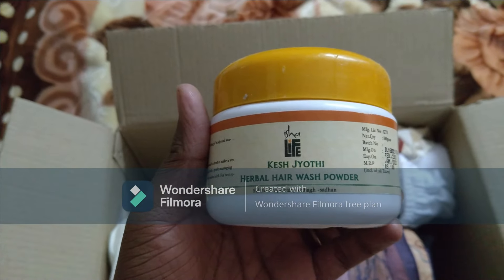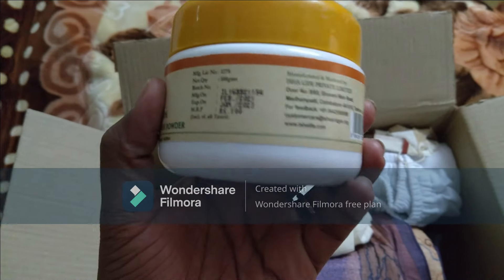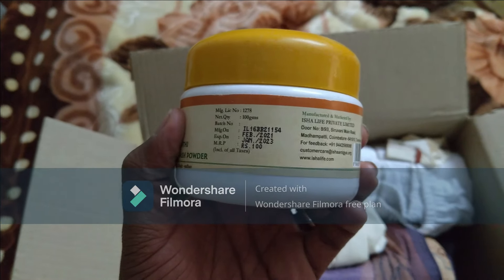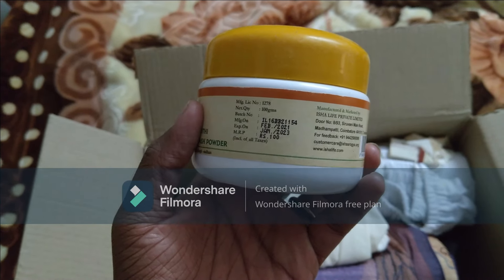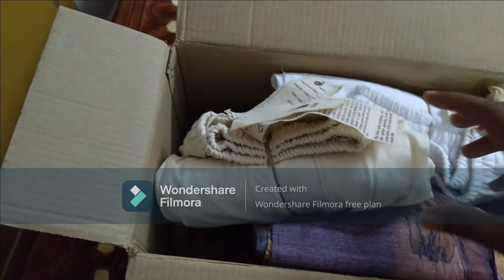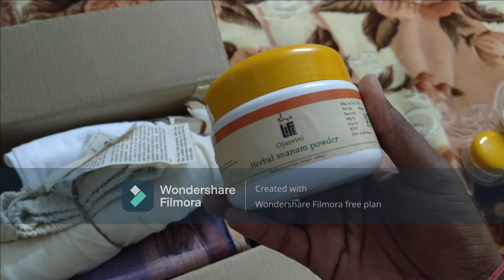This gives you the herbal hair wash powder. This is Rs. 100. This is the herbal Nanam powder, this is also Rs. 100.